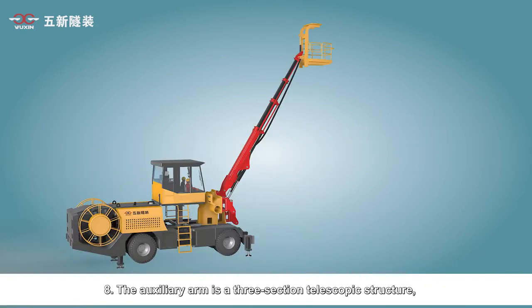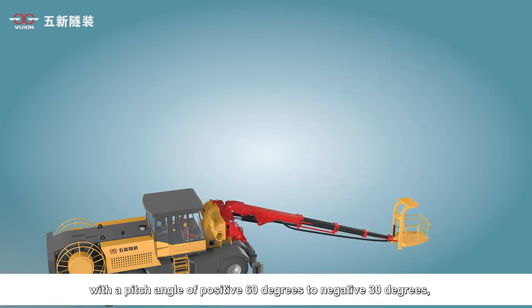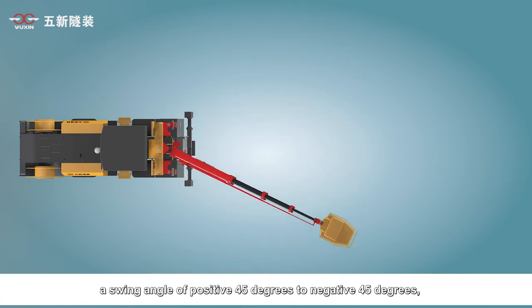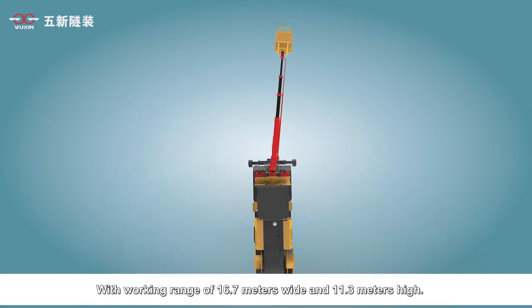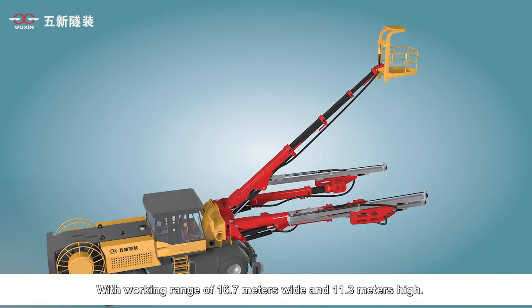Eighth, the auxiliary arm is a three-section telescopic structure with a pitch angle of positive 30 to negative 30 degrees, a swing angle of positive 45 to negative 45 degrees. The working platform has a self-balancing function with a working range of 16.7 meters wide and 11.3 meters high.